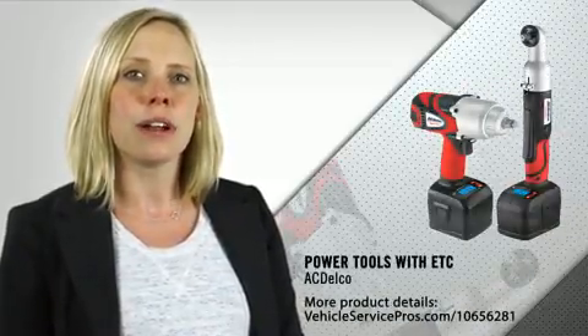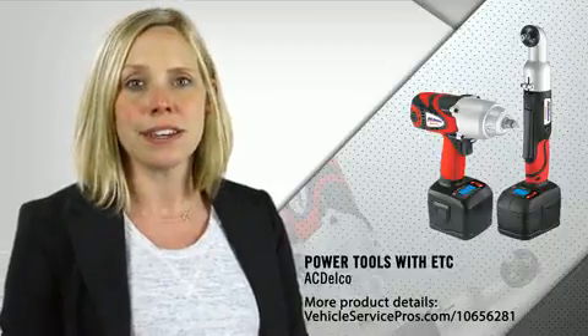Nicholas will discuss new and upcoming trends in the power tools market, including enhancements to lithium-ion batteries and ACDelco's exclusive electronic torque control, or ETC. One of the nice things about lithium-ion is that it allows us to do things with tools we couldn't do previously.